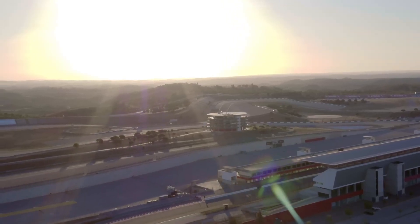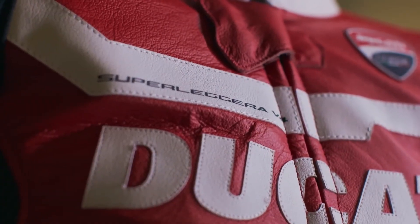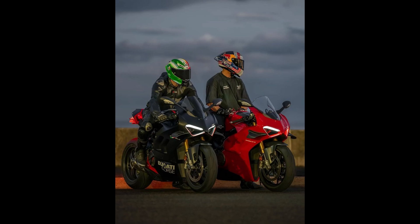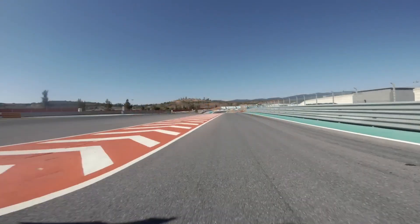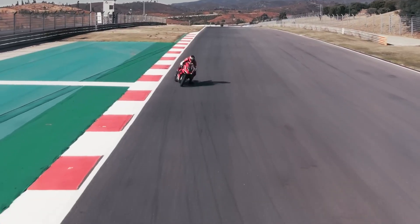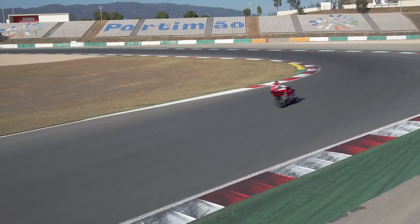Welcome back, motorcycle enthusiasts. Today, we're diving into a battle of titans — two of the most extreme, track-focused machines Ducati has ever unleashed: the Ducati Panigale V4 Superleggera and the Panigale V4R. If you're a fan of cutting-edge engineering, blistering performance, and that unmistakable Italian flair, this is the showdown you've been waiting for.